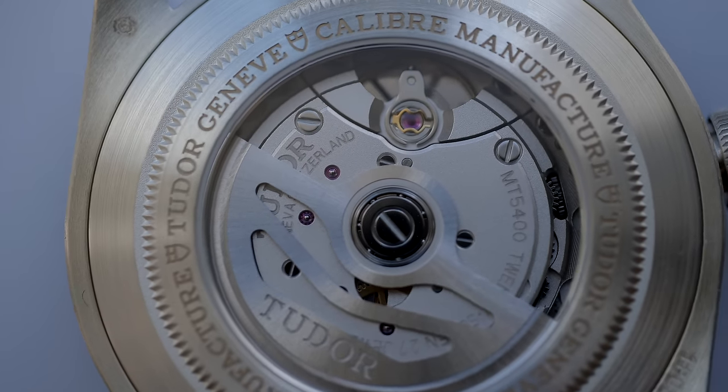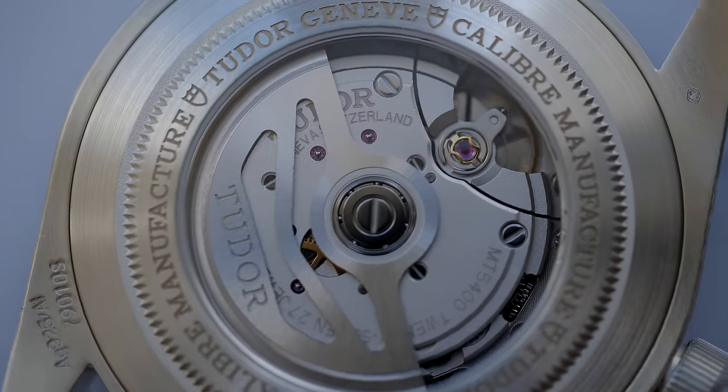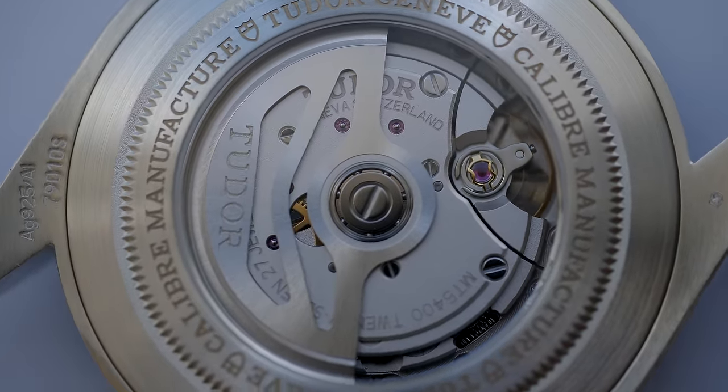Removing the strap showcases the Calibre MT5400, a COSC-certified movement that operates at 28,800 vibrations per hour to offer 70 hours of power reserve. This is the first Black Bay reference to come with a display case back — in fact, this is the first Tudor watch to offer an open case back.